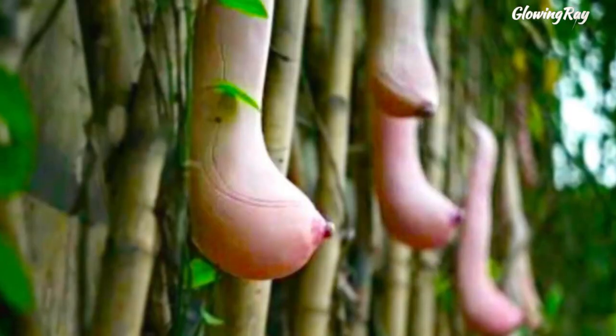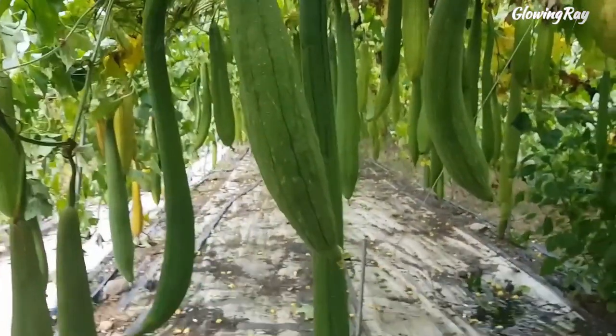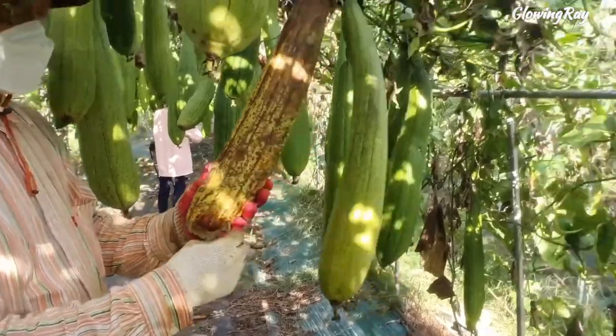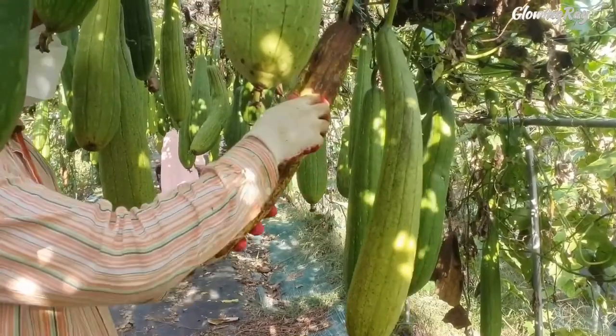It is popular in Vietnam, as well as other countries such as India, China, and Bangladesh. In Vietnam, luffa farming is most prevalent in the Mekong Delta region, where the climate is favorable for the plant's growth. The luffas are usually grown on trellises or on the ground and require plenty of water to thrive.